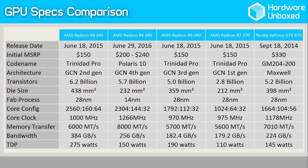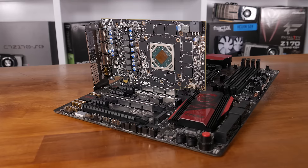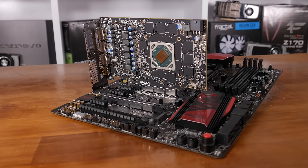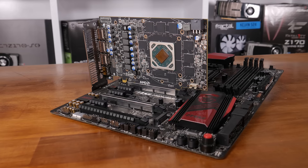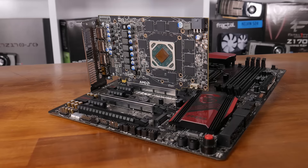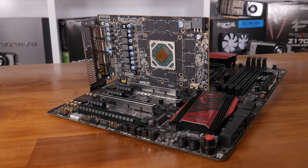These core specifications place the RX 480 squarely between the Radeon R9 380X and R9 390. When compared to the R9 390 though, the RX 480 does have one major disadvantage: memory bandwidth. Both the 4GB and 8GB models feature GDDR5 memory clocked at 2000MHz using a 256-bit wide memory bus, resulting in a throughput of 256GB/s. In comparison, the R9 390 utilizes a 512-bit memory bus and, although it uses lower-clocked memory, still achieves a 384GB/s throughput.